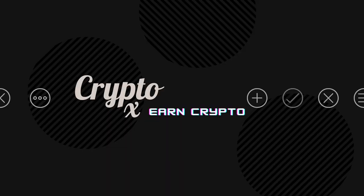Hello and welcome to channel Crypto X. My name is Kenneth Brown — how are we doing today? I hope fantastic.